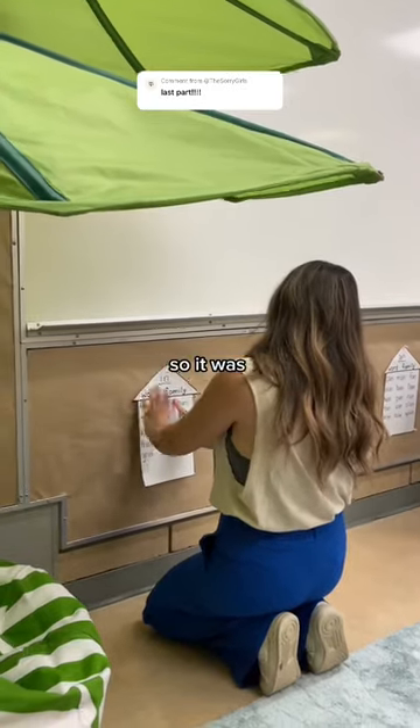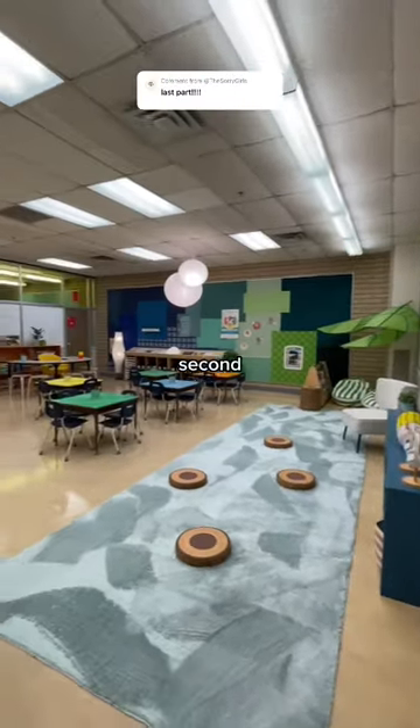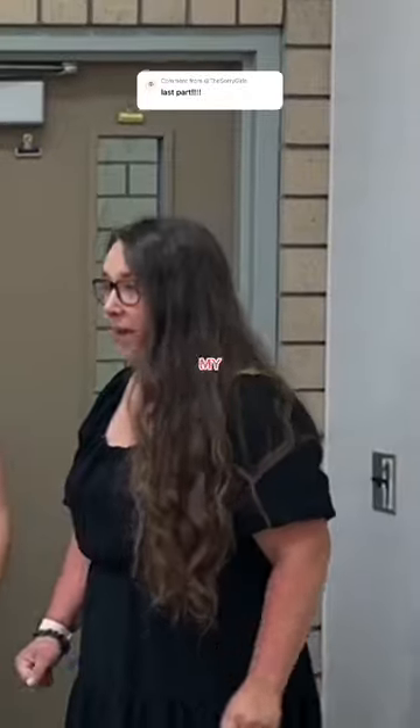It was looking amazing, so it was finally time for the big reveal — and this was the moment that made every second worth it. All right, Miss Hardy, check out your new classroom. Oh my goodness, wow!